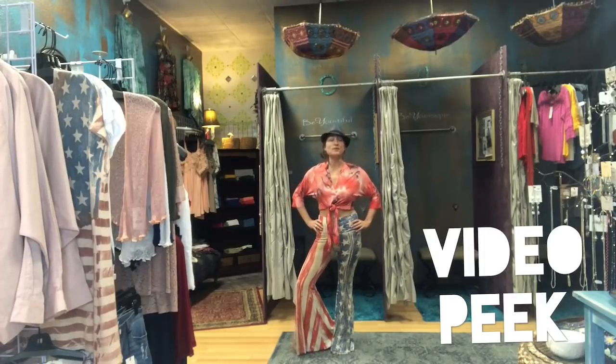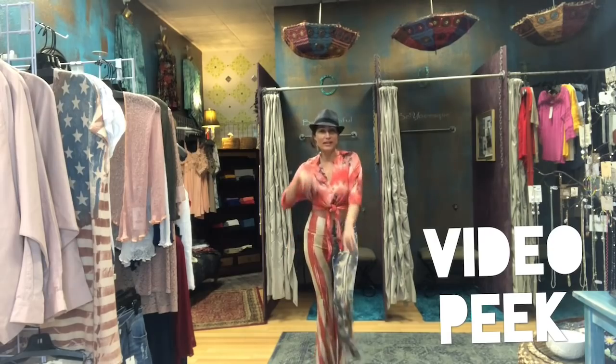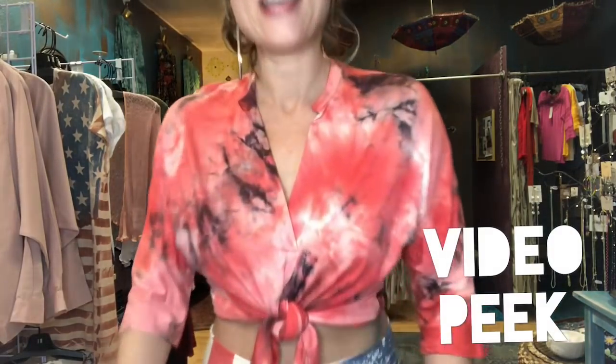Hello friends, welcome back to the video. I'm your stylist Shonda Rose and we have got new clothes. We have a holiday coming up right around the corner — the kind of holiday where people like to wear red, white and blue.